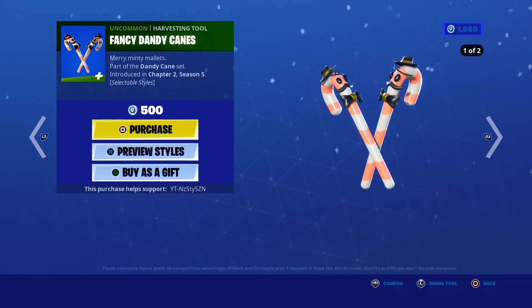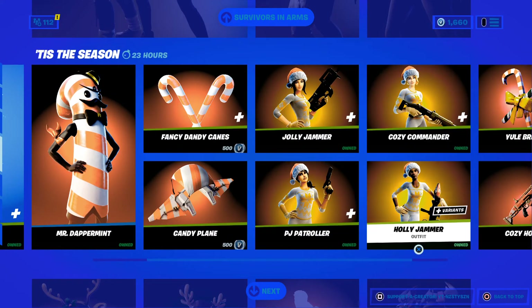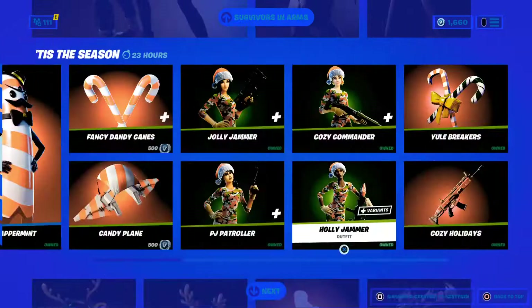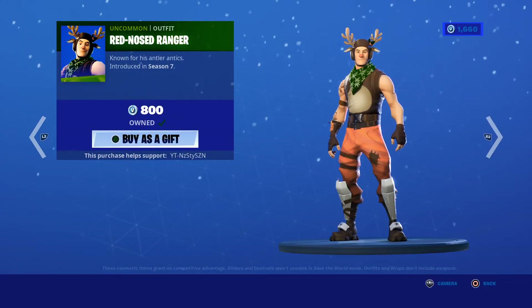We got the Fancy Dandy D-canes Dual Pickaxe. They have selectable styles with and without the moustaches. We've still got all the PJ Patrollers - they are 800 each, Chapter 2 Season 1. We've still got Red Nosed Raider, 1200, from Season 1. And Red Nosed Ranger, the male version, Season 7, 800.